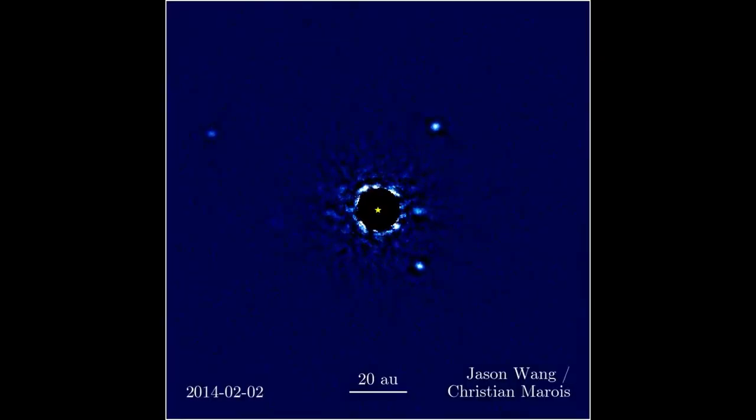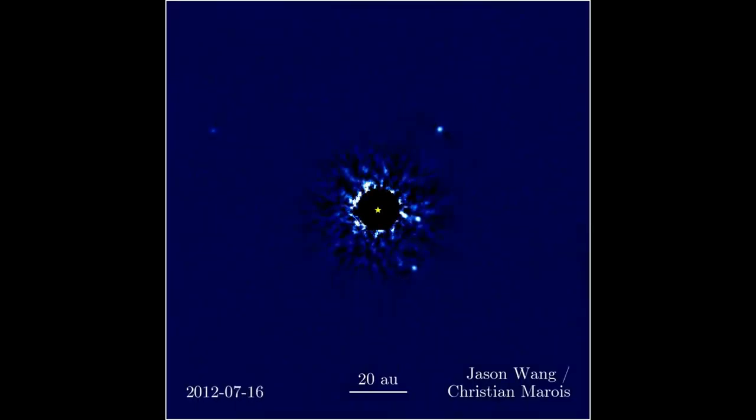This has only worked for stars that are really close to us and for planets no smaller than Jupiter. This is the first direct image of an exoplanetary system, taken by Dr. Christian Marois right here at NRC Herzberg Astronomy and Astrophysics. All of the planets in this image are larger than Jupiter — good luck finding an Earth-sized exoplanet.